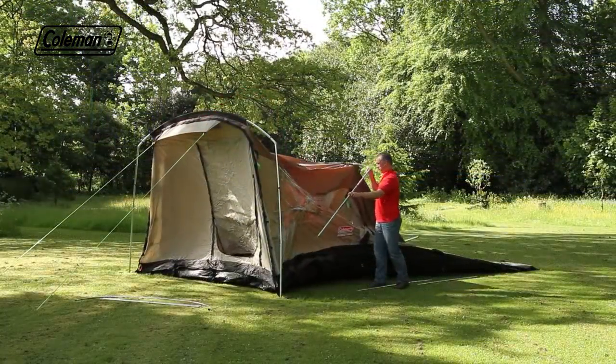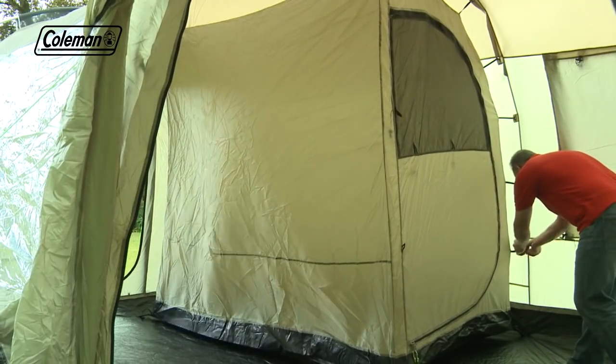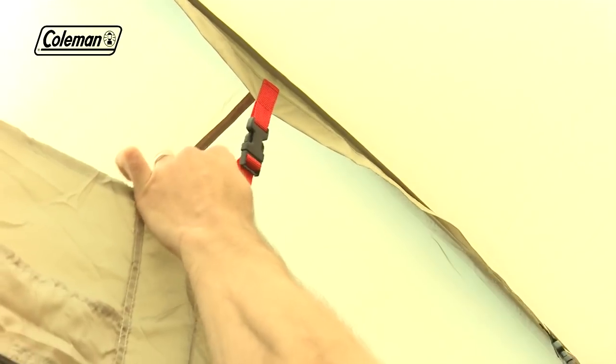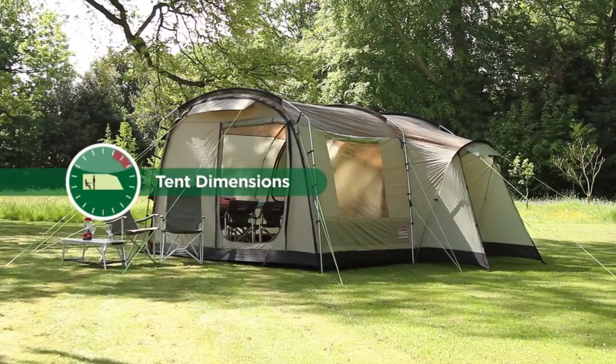Secure the front pole with the guy lines for support, then easily peg out and secure the rest of the tent. All three bedrooms come pre-attached, just tighten as required. The Coleman Mackenzie Cabin 6L — the perfect home-from-home.